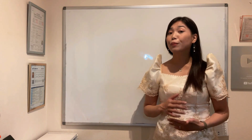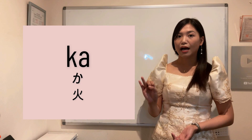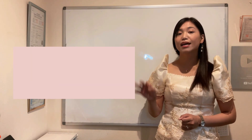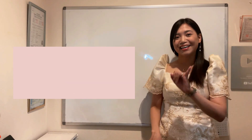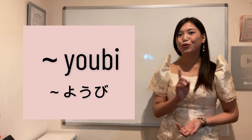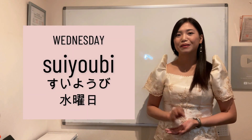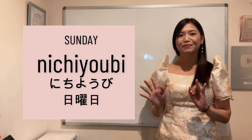Para matandaan yung pagkakasunod-sunod, pwede nyo siyang tandaan this way: Getsu, Ka, Sui, Moku, Kin, Do, Nichi. So Getsu is Monday, Ka Tuesday, Sui Wednesday, Moku Thursday, Kin Friday, Do Saturday, and Nichi Sunday. Then didikitan nyo lang siya ng YOBI. One more time: Getsuyoubi, Kayoubi, Suiyoubi, Mokuyoubi, Kin-youbi, Doyoubi, Nichiyoubi.